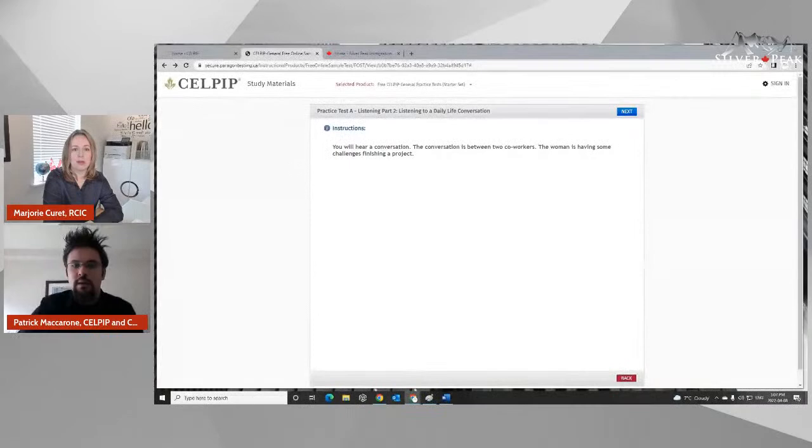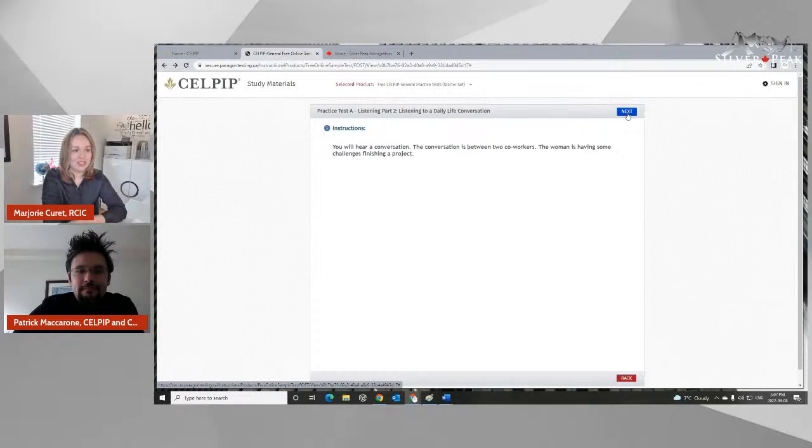Definitely. I'll do that right now and bring up the screen so we can show people what this would look like. This is one of the examples of what a practice test looks like online, available for people who visit the CELPIP website. In this conversation, so that the audience can get an example of what kind of accent they'd be listening to, the conversation is between two workers — a woman is having some challenges finishing a project. I'm going to press next, and hopefully people listening can get a sense of what kind of question they may encounter on the listening section. I'll just make sure my volume is turned up.